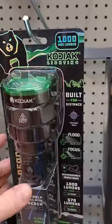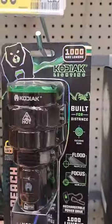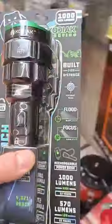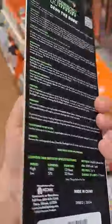Check this out. We got this Kodiak lighting 1000 max lumens flashlight. Pause if you need to see the specs on this thing. So cool.